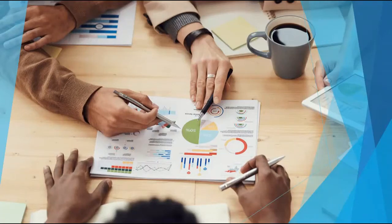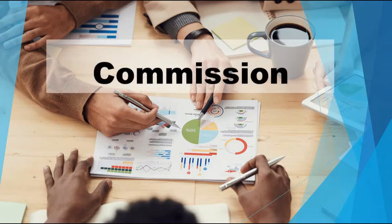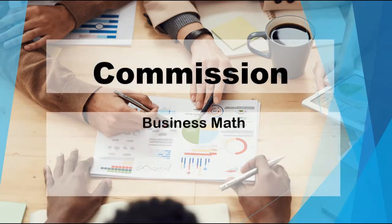Good day everyone! We are now going to discuss about Commission from Business Math from Analyze Math.